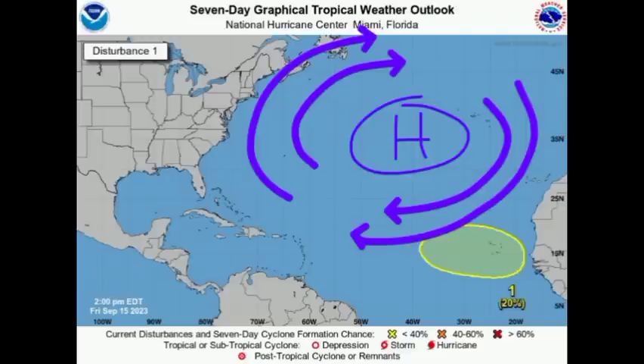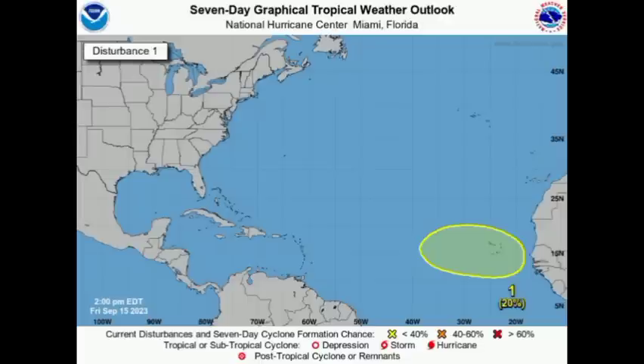Tropical storms, depressions, and hurricanes can't just move through that high pressure — they have to move around it. What is expected is that high pressure reinforcing itself and thus a westward track of the next tropical wave making its way off the African coast heading into next week.